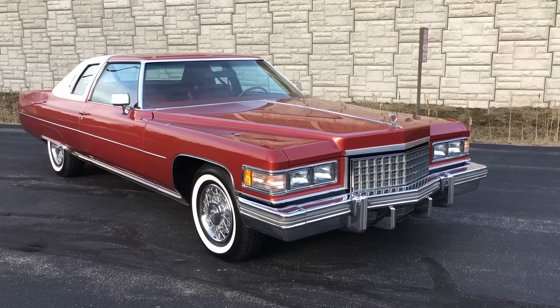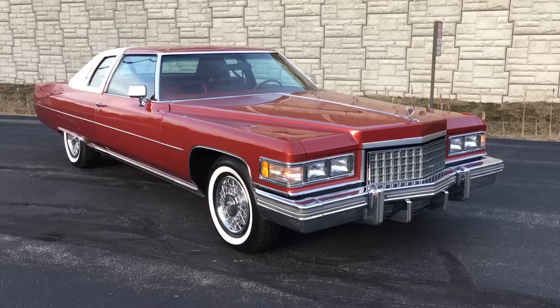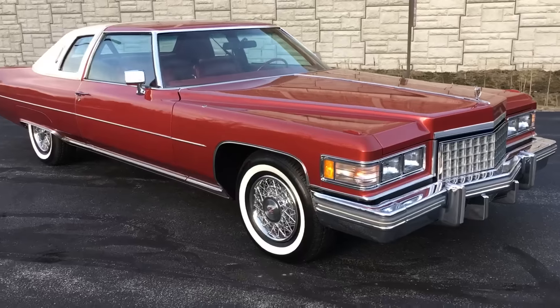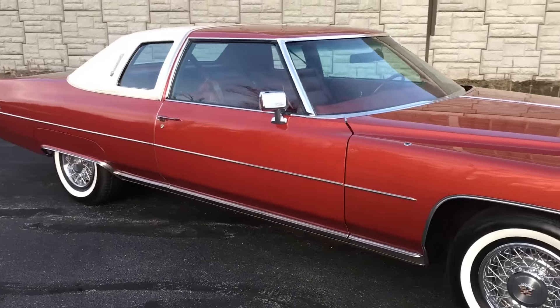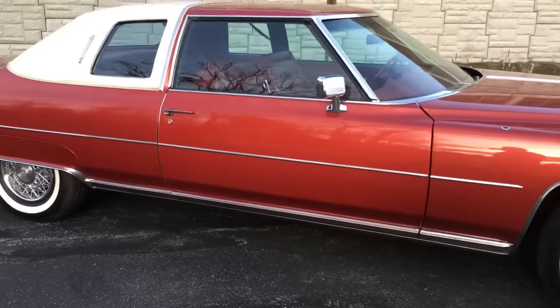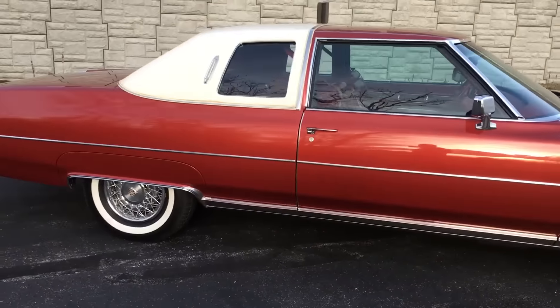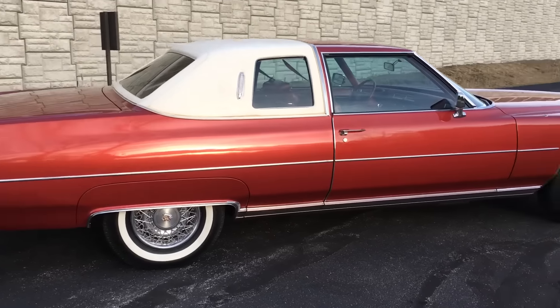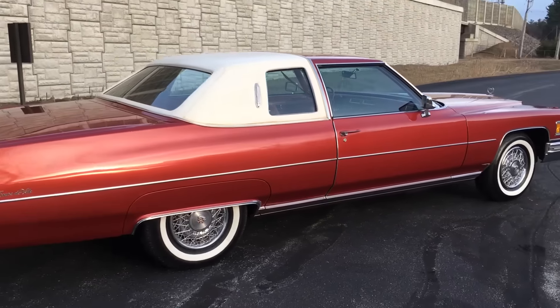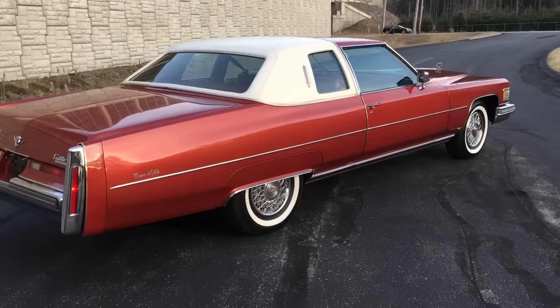The king of the road is here — 1976 Cadillac Coupe de Ville. Beautiful Firethorn red, white top, matching Firethorn interior. 13,000 original mile car. This car is an absolutely beautiful example of a well-preserved, full-size Coupe de Ville.